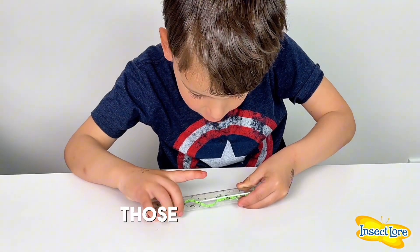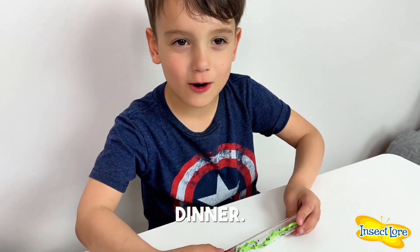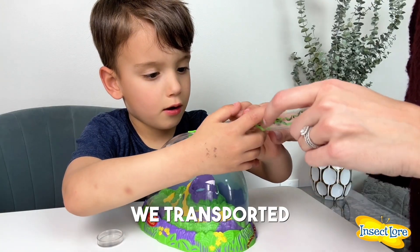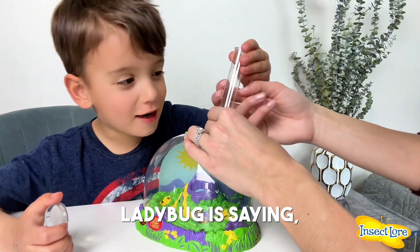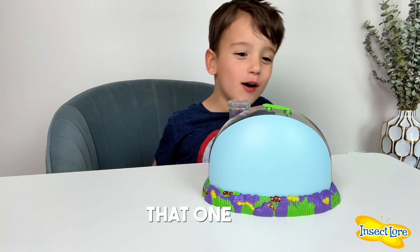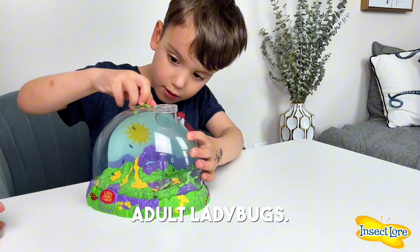Those are turning into ladybugs? They are. They look like they're eating dinner. Mom, I love my new ladybugs. We transported the ladybugs from their tube to their new home for the next few weeks. There's one more guy stuck right here. Ladybug is saying, where is everybody? Look at that one — that one is in the sun.